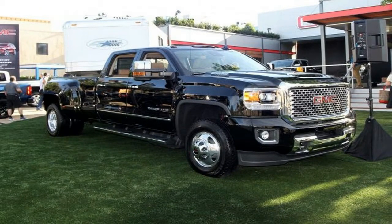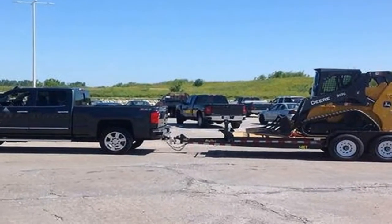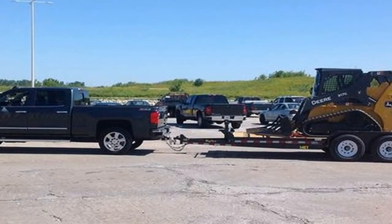Despite that stat, Chevy's premier pickups have unrivaled performance and a proven pedigree that solidifies their spot near the top of this tightly contested segment.